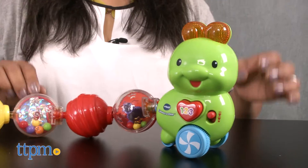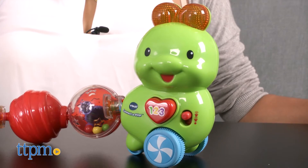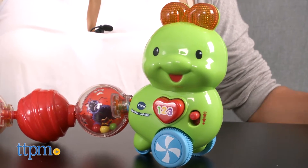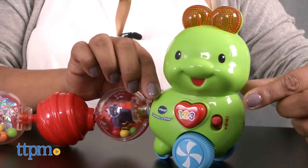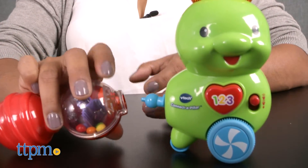This caterpillar has over 45 songs, phrases, and melodies. The caterpillar's body detaches and reattaches, and there are fun sounds every time a piece is taken off or added back on.